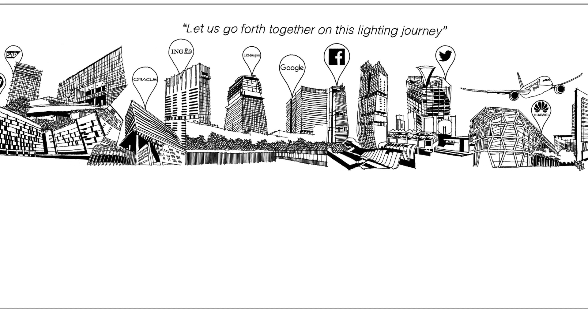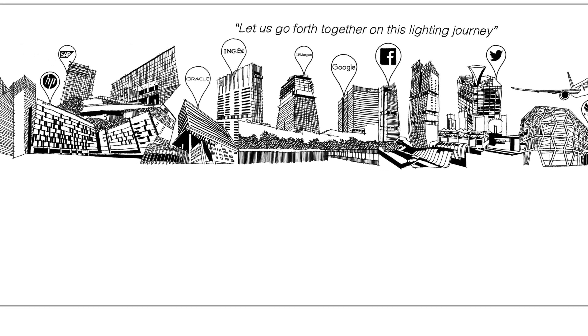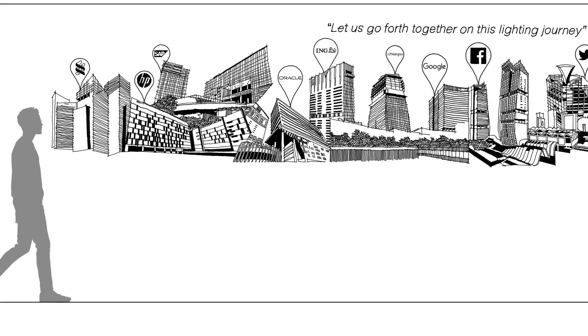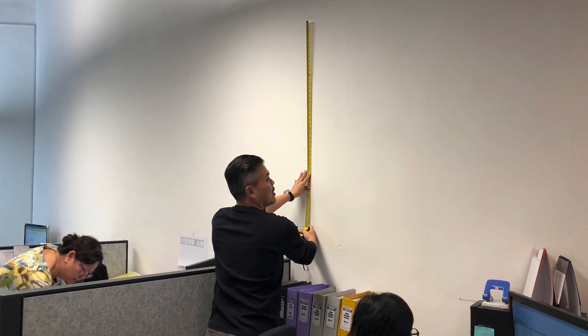It serves as a reminder of the hard work and dedication that Luxspace has been putting into their wonderful lighting installations. We gave the client an artwork elevation for approval first before we commenced the mural.